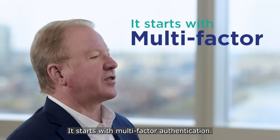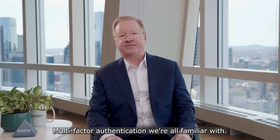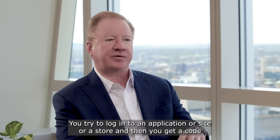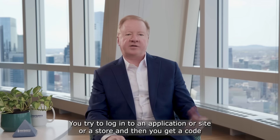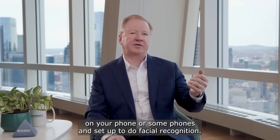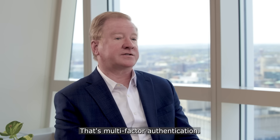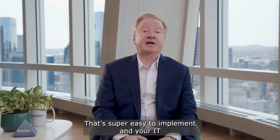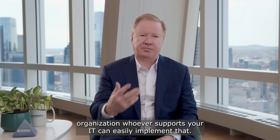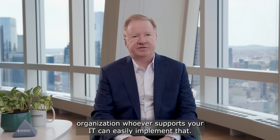It starts with multi-factor authentication. Multi-factor authentication — we're all familiar with it. You try to log into an application, site, or a store and then you get a code on your phone, or some phones are set up to do facial recognition. You take that code and you just type it in. That's multi-factor authentication. It's super easy to implement and your IT organization, whoever supports your IT, can easily implement that.